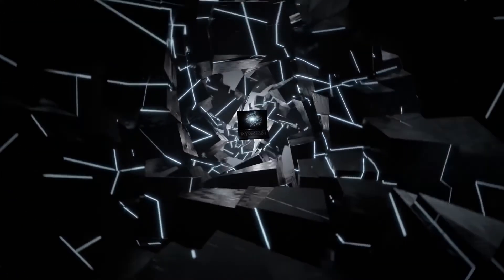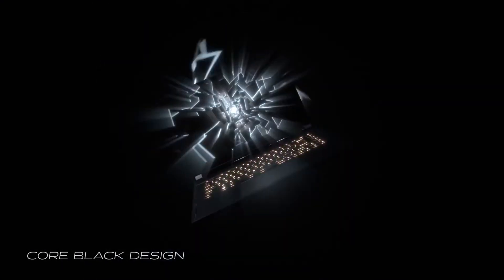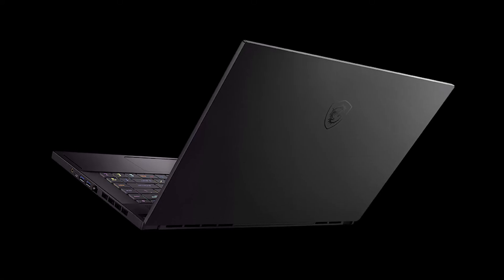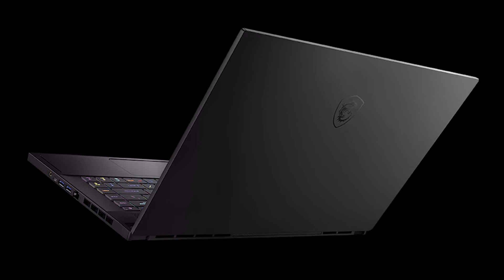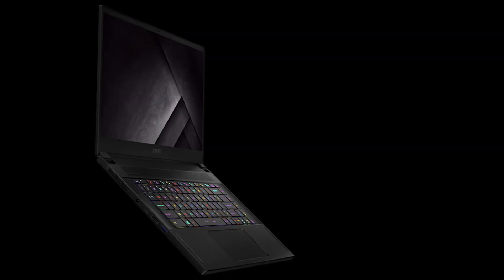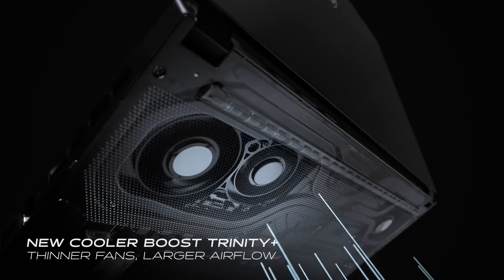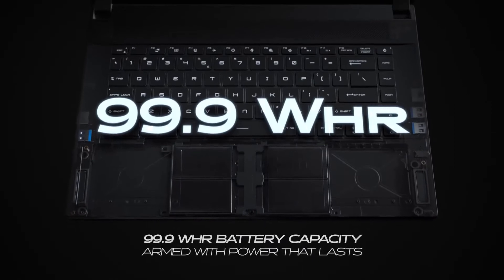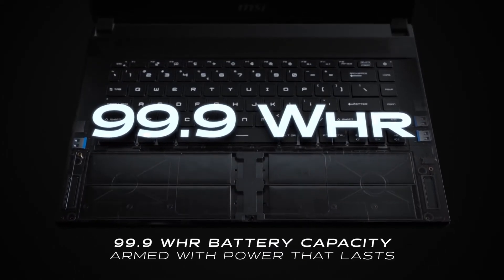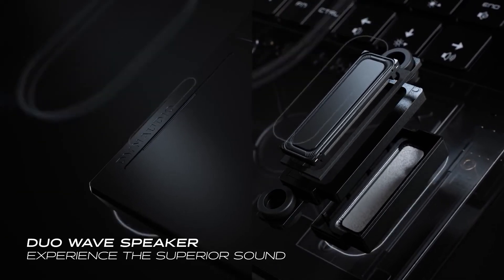Last but not least is the MSI GS66. It is equipped with a powerful 6-core 10th-generation Intel Core i7 processor and 32GB of RAM to deliver reliable, powerful performance and intense multitasking. A 15.6-inch full HD 144Hz display is great not only for data science but for gaming as well, with NVIDIA GeForce RTX 2060. You can relax while playing your favorite games and enjoy up to 7 hours of battery life, all in a nice well-designed black aluminum chassis.